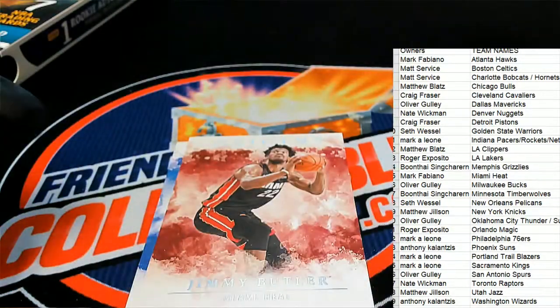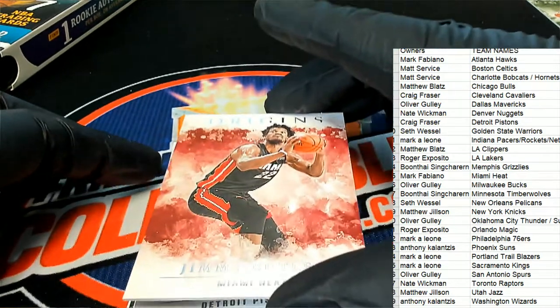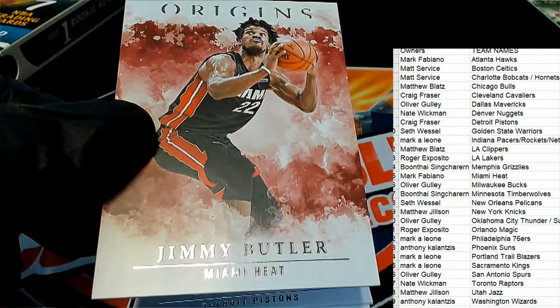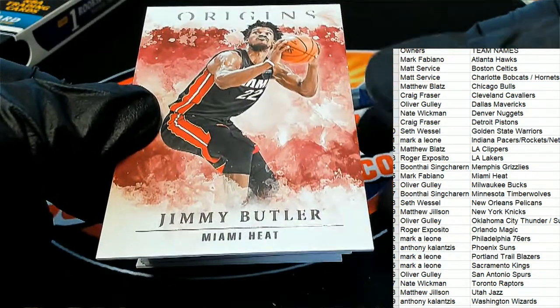Next up in Origins is Jimmy Butler coming out for the Miami Heat. Let's pull this back just a little bit — nice Jimmy Butler!